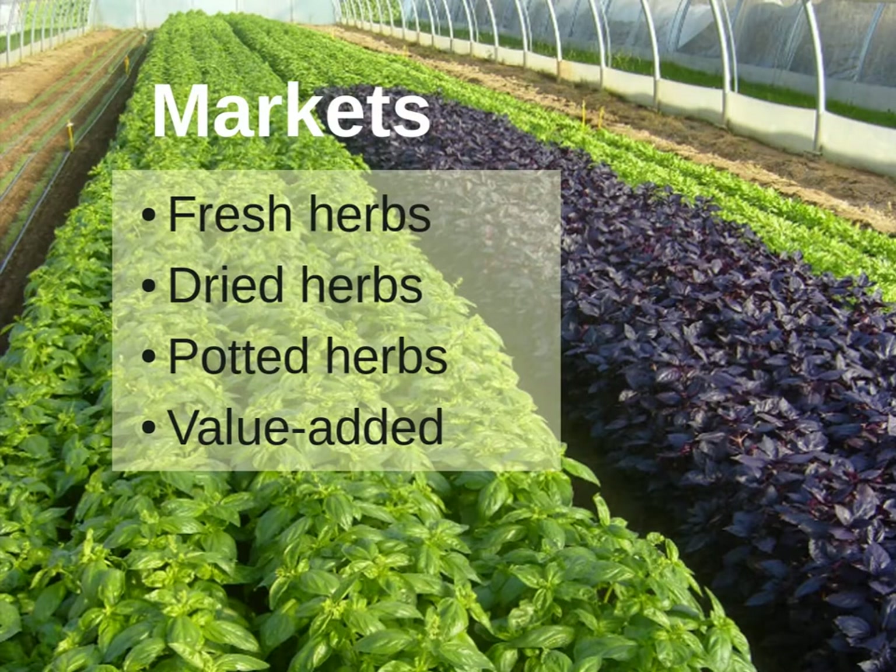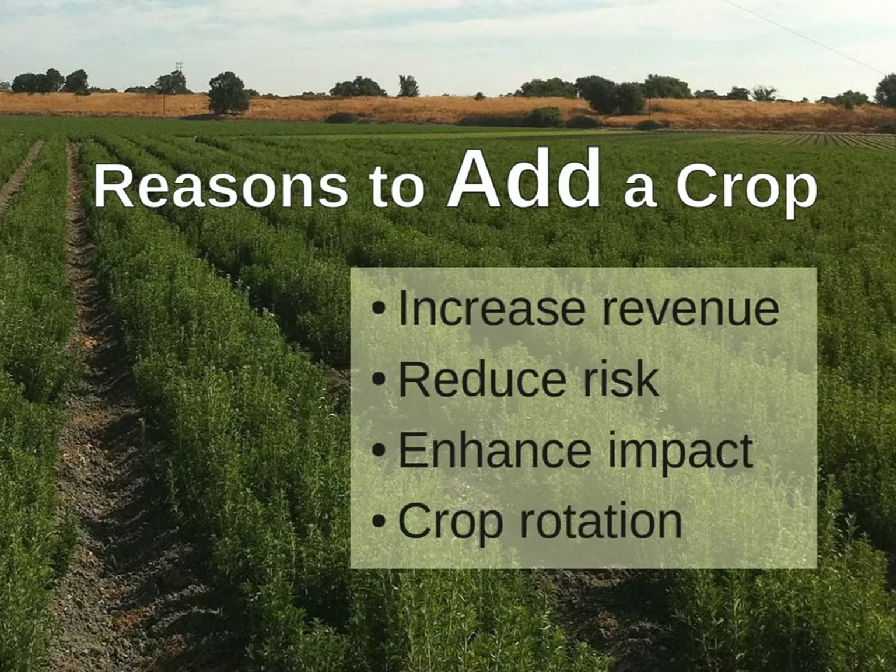Each of these segments requires different approaches to crop mix. Some require that you grow a wide range of plants in order to be effective in the market; others don't. When we think about adding a crop to our mix, we're usually thinking about expanding our business, adding a new field or another greenhouse, to increase revenue and profit. But adding a crop can also help manage the risk of crop failure, augment market effectiveness, and give customers more reasons for doing business with you. Today I want to focus on managing risk and enhancing market impact.